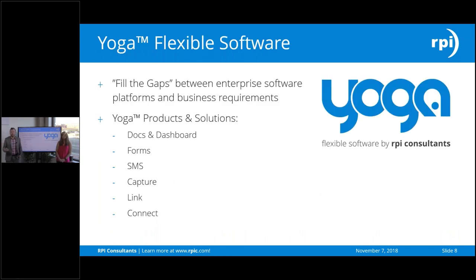Before we jump into what Yoga Connect is, what is Yoga in general? Yoga is a flexible software suite we've developed here at RPI that helps fill the gaps when it comes to workflow processes and your ECM base. If you have Perceptive Content, for instance, you can layer Yoga on top of that. That includes Yoga Docs and Dashboard — an HTML5 web browser that lets you process documents, do e-form processing, view workflow dashboards, and historical reports. There's Yoga Forms for integrated form submission, SMS for approvals through your phone, Yoga Capture to import documents via email, Yoga Link for screen-scrape technology to pull values from web-based ERPs, and of course Yoga Connect.